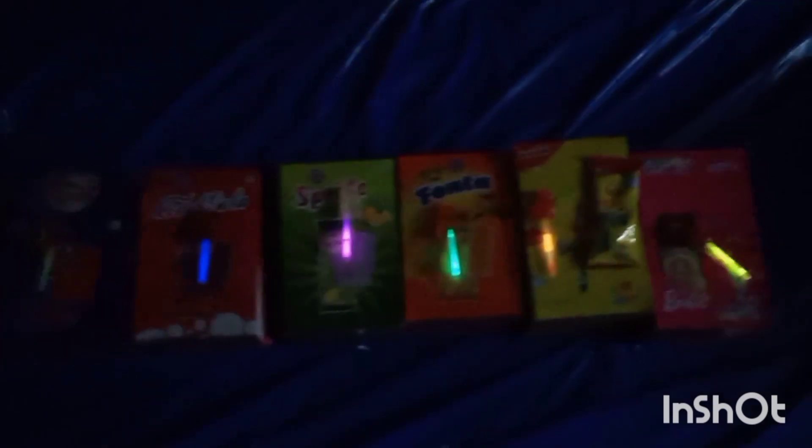If you want to enjoy this beautiful colorful lollipop video, you can find us at Vijay Traders. Until then, it's me Saranya signing off.